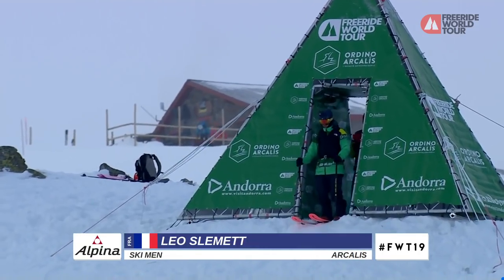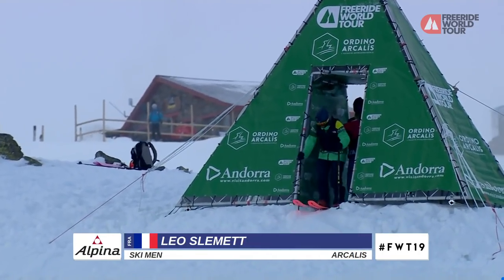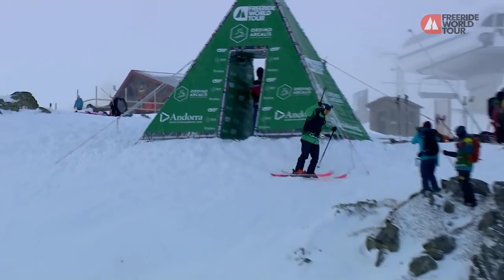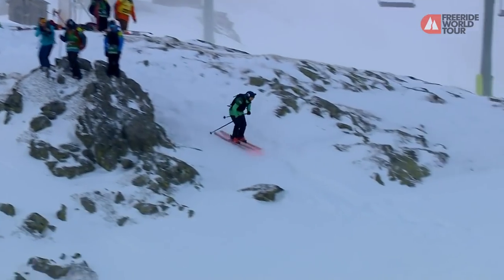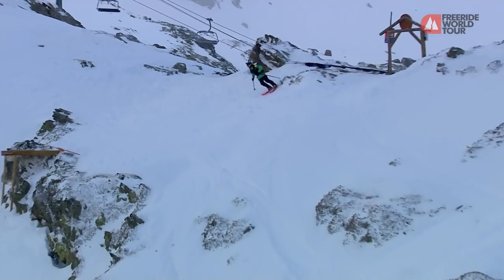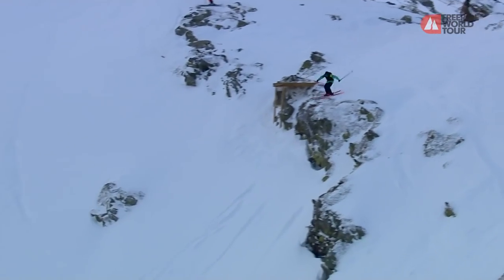Of course, we take three results to see if these guys can qualify for Verbier next year. But not having the opportunity to throw away one of those results is pretty tough. I bet it's tough mentally, but Leo's dealing with that well and taking a podium in Fieberbrunn. So excited to see what he has for us here today. It's a little bit flat light now compared to how the other riders were skiing. I wonder if it'll have an effect.